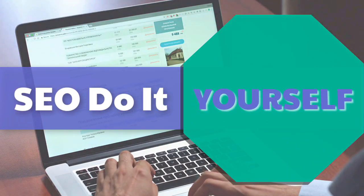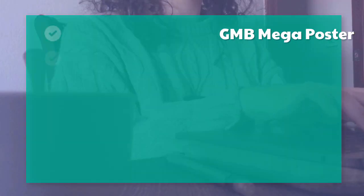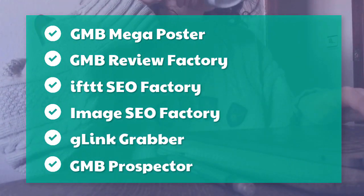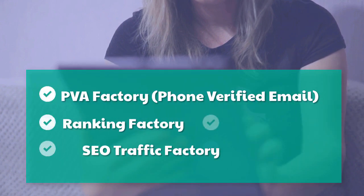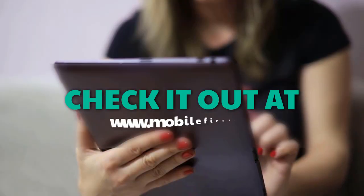DIY SEO tools include: authority checker, backlink factory, content factory, embeds, go RSS, GMB leads factory, GMB mega poster, GMB review factory, IFTTT SEO factory, image SEO factory, G-link grabber, GMB prospector, PVA factory, phone verified email, ranking factory, SEO traffic factory, voice factory, VPS and proxies. Check it out at mobilefirst.ca.